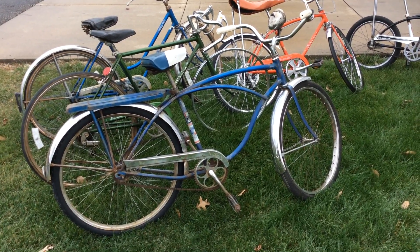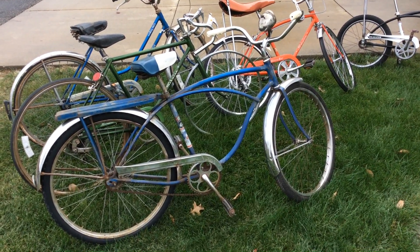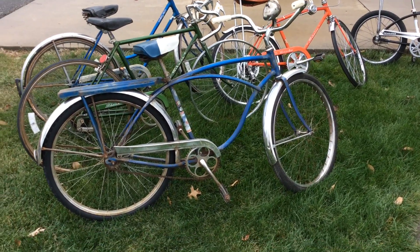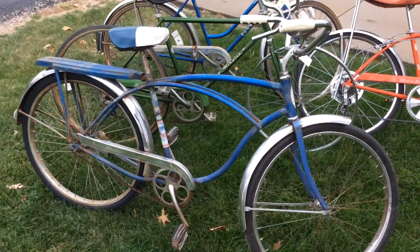Hey, Mark Meldrum from MBM Bikes. This is what I did not sell at Memory Lane's yesterday at the swap meet, so if you're interested let me know. First, you're looking at a 1962 Schwinn and I had $75 on this.